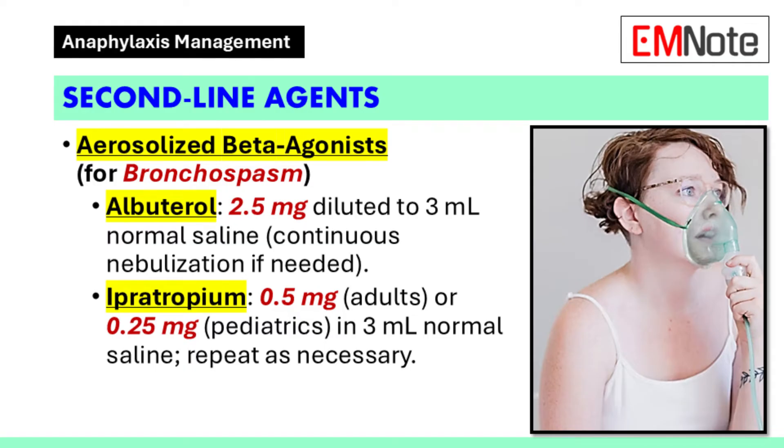For patients experiencing bronchospasm, aerosolized beta agonists should be administered. Adults may receive albuterol at 2.5 milligrams diluted in 3 milliliters of normal saline, administered continuously if needed. Ipratropium bromide at 0.5 milligrams in 3 milliliters of normal saline may be repeated as necessary. For pediatric patients, albuterol 2.5 milligrams diluted in 3 milliliters of normal saline and ipratropium bromide 0.25 milligrams in 3 milliliters of normal saline are recommended, repeated as needed.